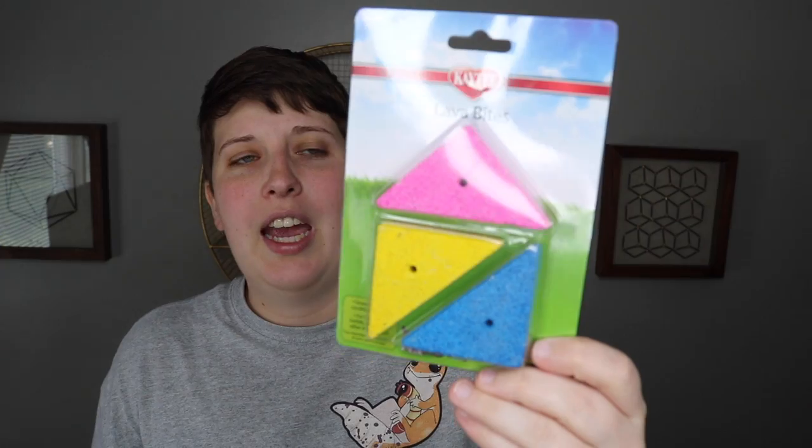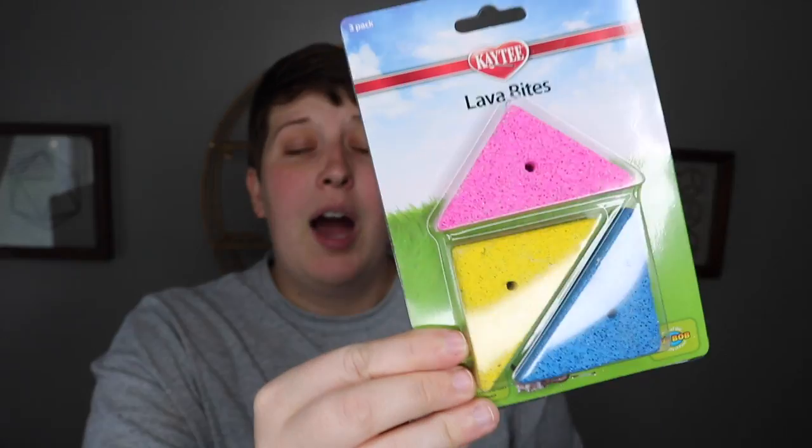This Silent Spinner is pretty much the only harder plastic wheel I could find, and I really don't want to use a metal mesh one. I'm going to try it for now, but if you have better suggestions please leave them in the comments. I also picked up one chew toy at Pet Supplies Plus — these are KT Lava Bites. I've always seen them but never bought them since my hamsters aren't big chewers. Since gerbils chew a lot more, I thought I'd try them out. They come in pink, yellow, and blue and are just really cute.